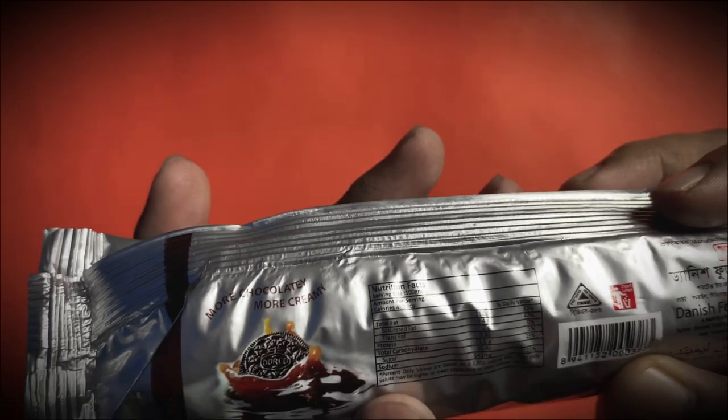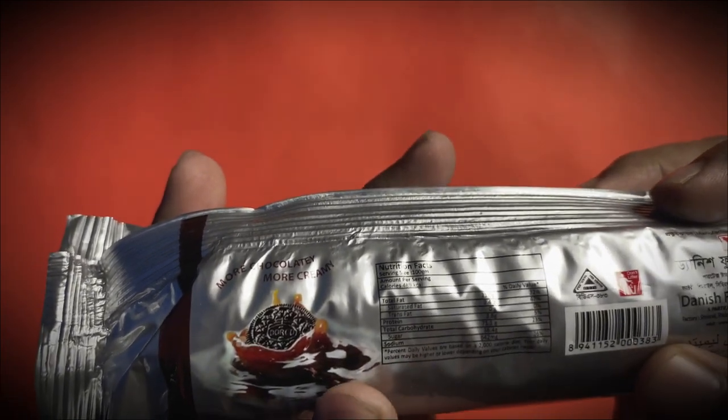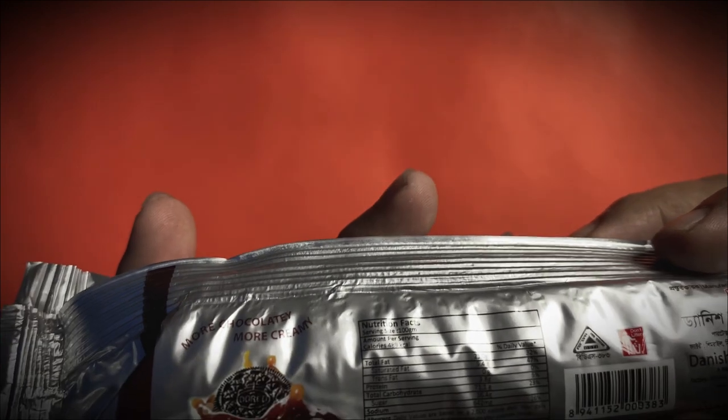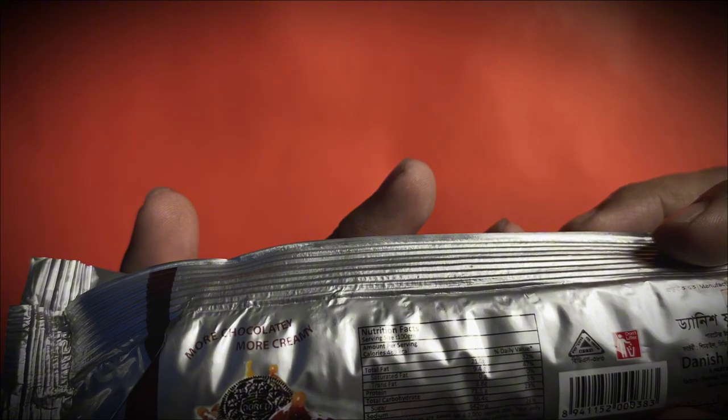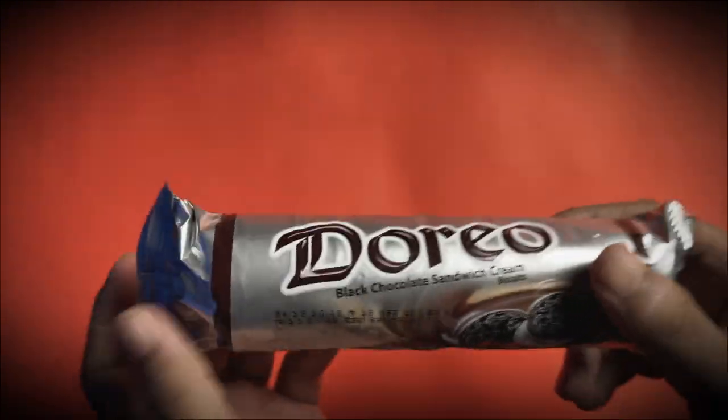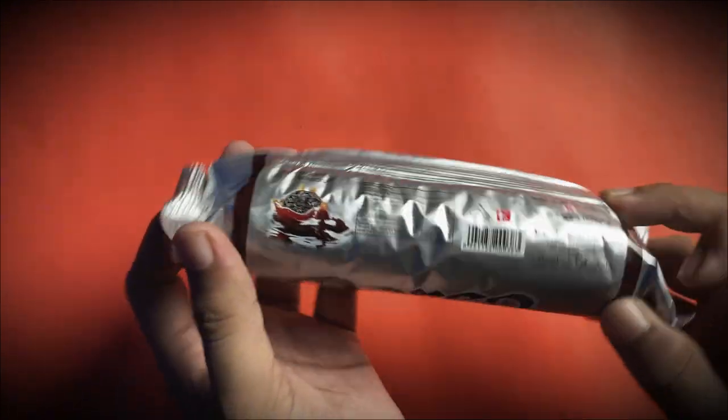It is mentioned that percent daily values are based on a 2000 calorie diet. Your daily values may be higher or lower depending on your calorie needs.